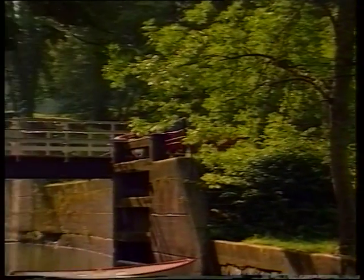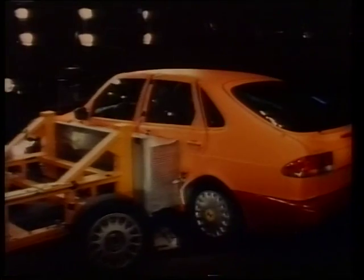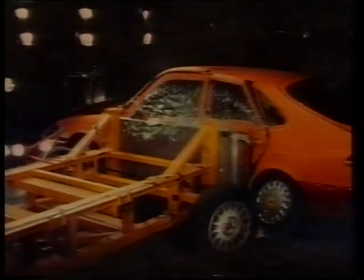And again, like the old model, it's built like a brick lavatory house. It feels like it was hewn from solid rather than assembled, and it's awash with safety features: airbags, ABS, side impact bars — the lot.